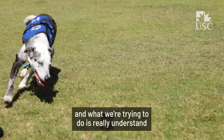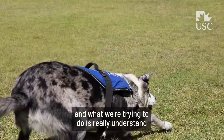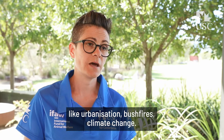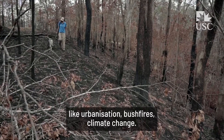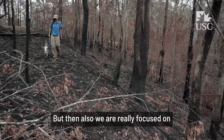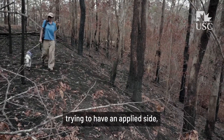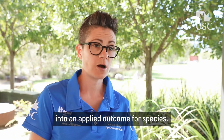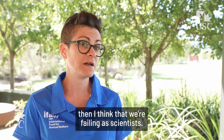Our main focus is research, and what we're trying to do is really understand how animals can adapt to environmental change like urbanization, bushfire, and climate change. We also really focus on trying to have an applied side, because unless you can translate research into an applied outcome for species, I think we're failing as scientists.